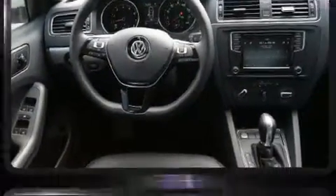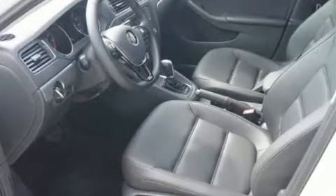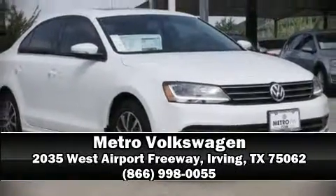Volkswagen ensures the safety and security of its passengers with equipment such as dual front impact airbags with occupant sensing, airbag ignition disabling, and four-wheel disc brakes with ABS. Electronic stability control stands out as a technologically savvy innovation, keeping you better connected to the road. Please don't hesitate to give us a call.